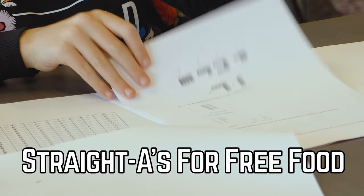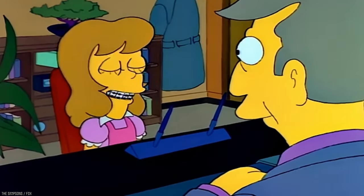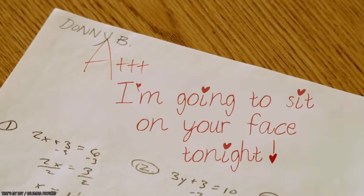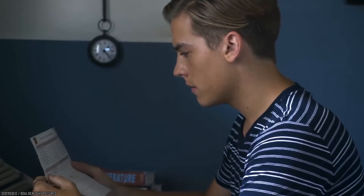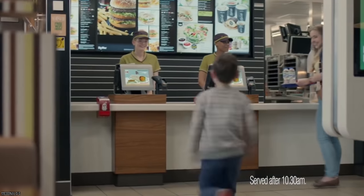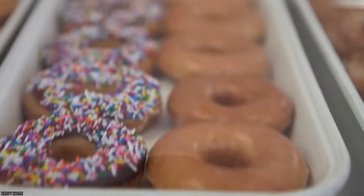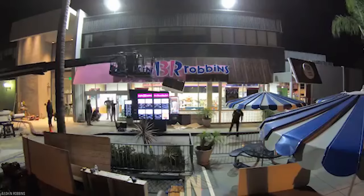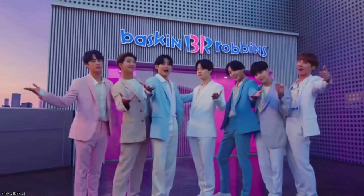Straight A's For Free Food. Being good in school has never been so beneficial. If you have a child who gets straight A's all the time, or at least strives to do so, they might be in for a treat. Some fast food outlets are all about encouraging students to keep up their good grades and will offer them complimentary gifts. At Baskin Robbins, for example, showing off your kid's excellent report card can earn them an extra scoop of ice cream.